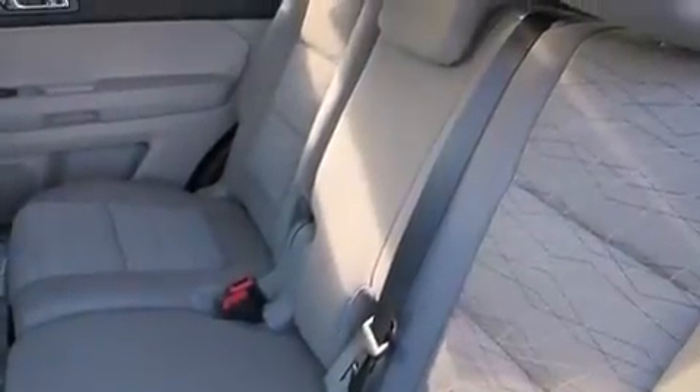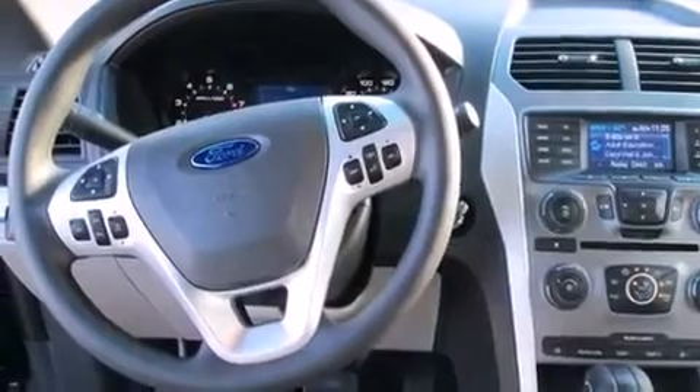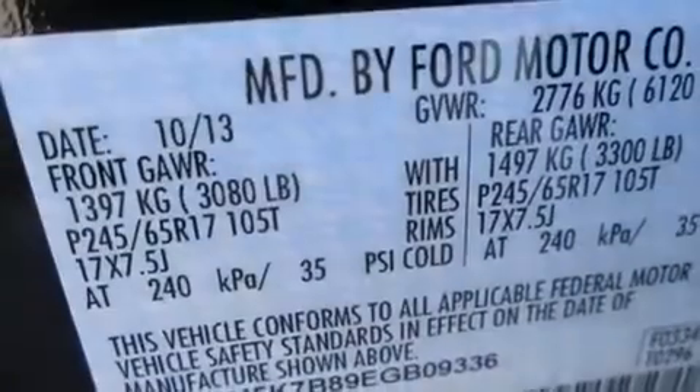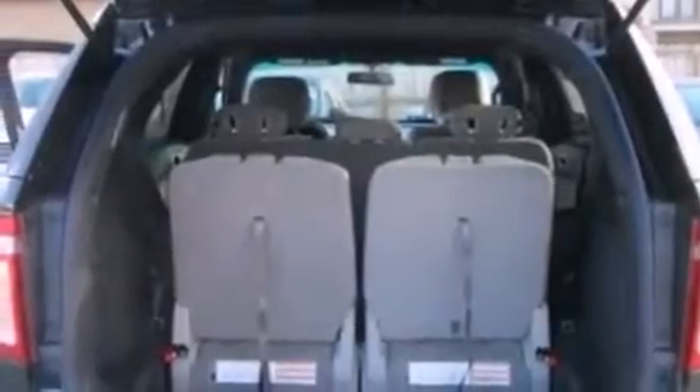The following features are also included: a low-tire pressure indicator, a power driver's seat, cruise control, front and rear floor mats, 12-volt power outlets, a passenger side airbag, rear seat child-proof door locks, air conditioning, a pass-through rear seat, and the power rear liftgate can open and close at the push of a button.